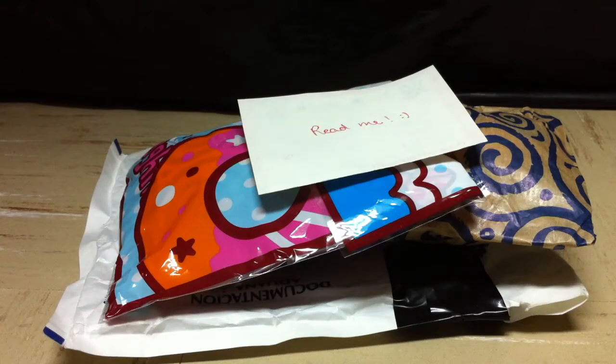Hey guys, this is Sincere and I'm so sorry I haven't made a video in over two weeks — I've been really busy. Today I got my trade package from Ice Cream Scoop finally, after two and a half months of her sending it out because it came all the way from Europe. I'm actually pretty excited because this is my first really international trade.